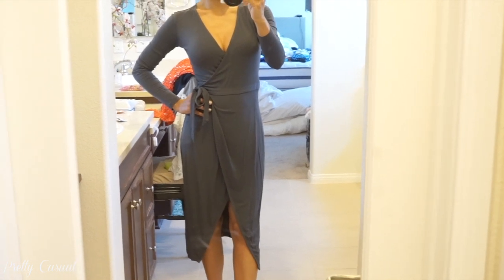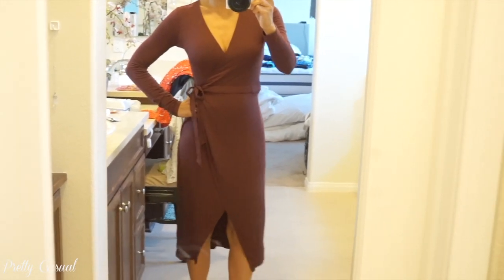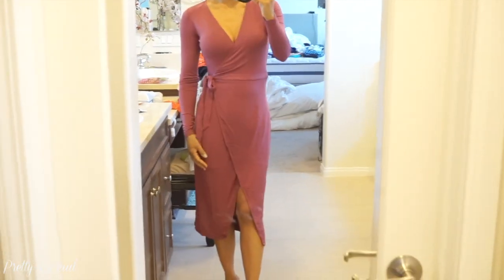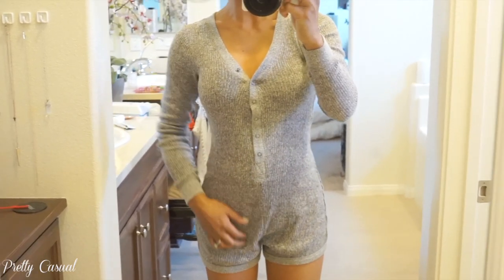This one I wore to a holiday brunch — it's not red, it's more like an aubergine color. And then I also got it in a deep rose, and of course in olive green.